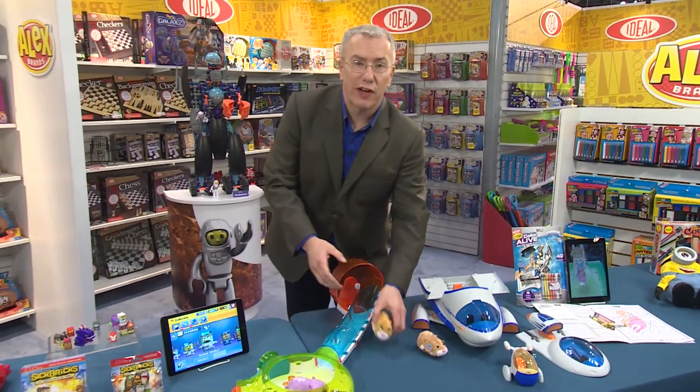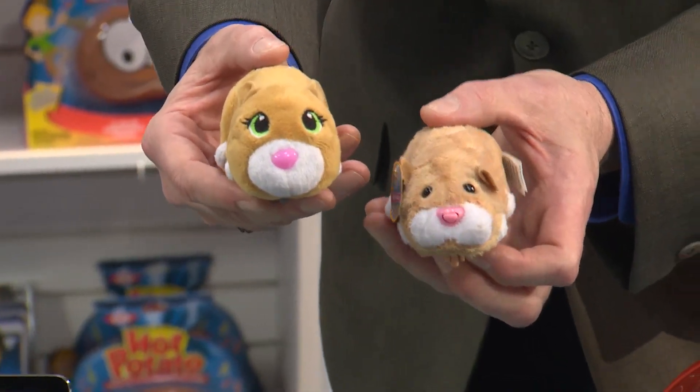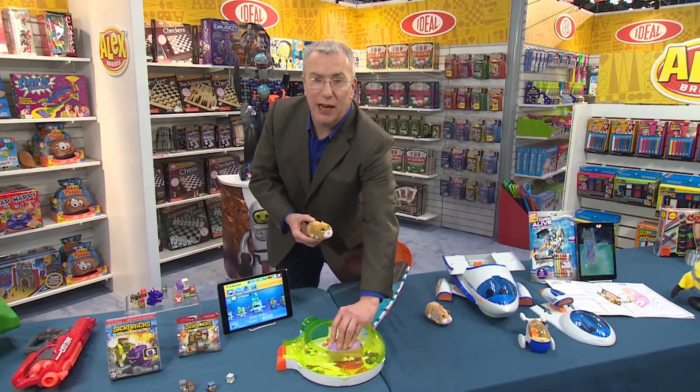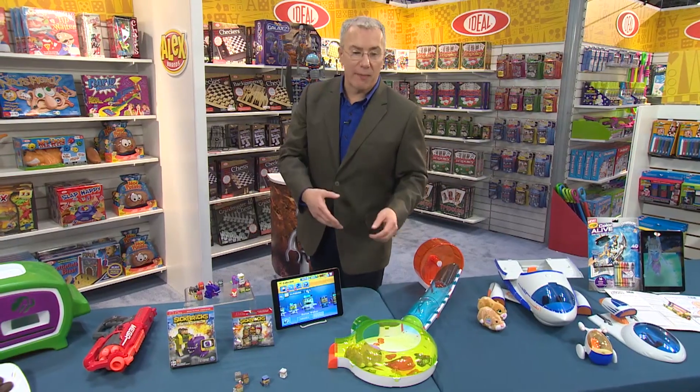In 2009, a huge phenomenon was the Zuzu Pets. But they're back in 2015 — this has been top secret until now. They've been unveiled. They're smarter than ever, more play than ever, but still the same adorable cuteness as they run around and play with all their different things and interact. They're about $8 to $19.99 coming in the fall.